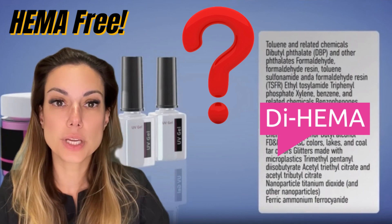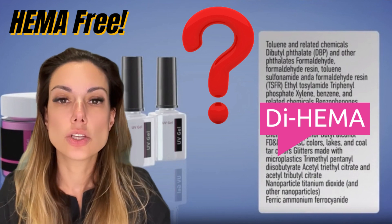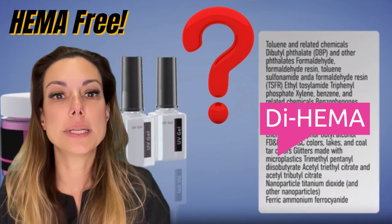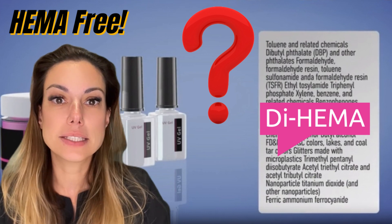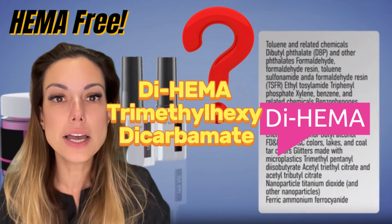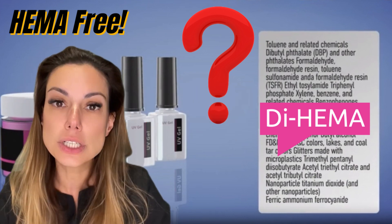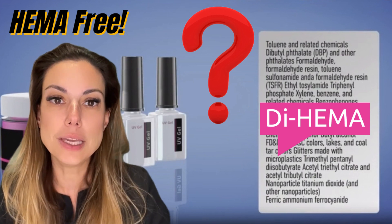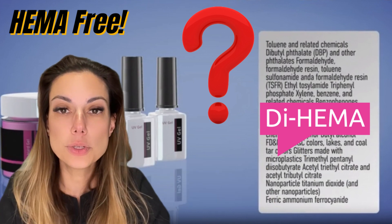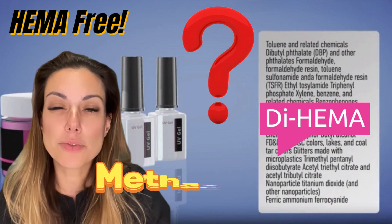If a product is advertised as HEMA-free, why does the label say that it contains DI-HEMA? This is a question we get asked a lot, so we'll address it here. If a product contains DI-HEMA but is advertised as HEMA-free, it's because DI-HEMA is a different type of ingredient that is structurally different from HEMA. DI-HEMA is short for DI-HEMA trimethylhexyl dicarbamate, which is a type of urethane acrylate used in some nail products as an alternative to HEMA. While it may have similar properties to HEMA, it is technically a completely different ingredient with a different chemical structure. However, it's important to note that some individuals who are sensitive or allergic to HEMA may also have a reaction to DI-HEMA, as it's still a type of methacrylate.